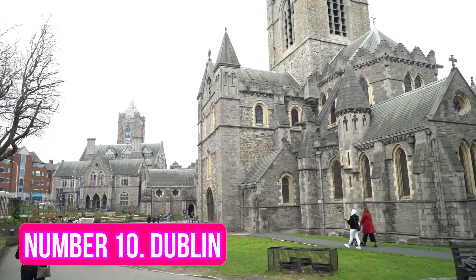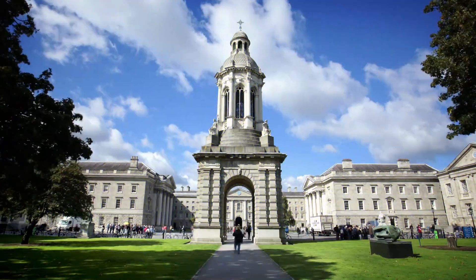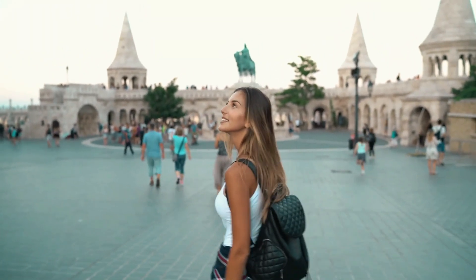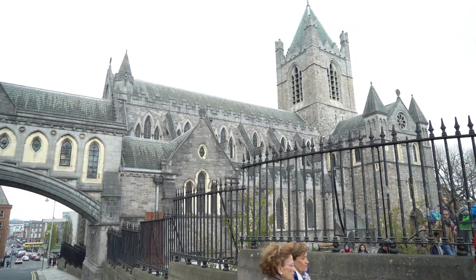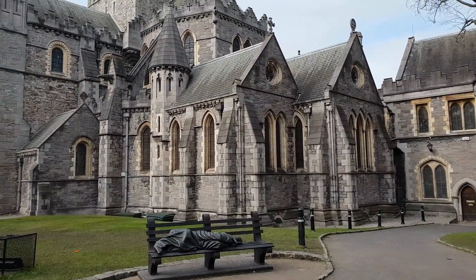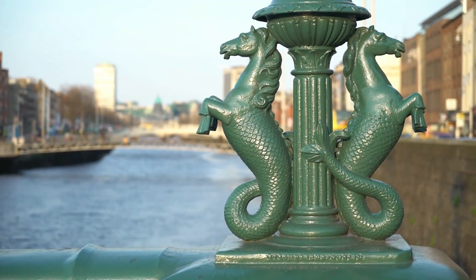Number 10: Dublin. The capital of Ireland, Dublin, is a bustling city full of life and energy. As one of the most visited cities in Europe, Dublin offers something for everyone, whether you are looking to explore the city's rich history or just enjoy the lively atmosphere.